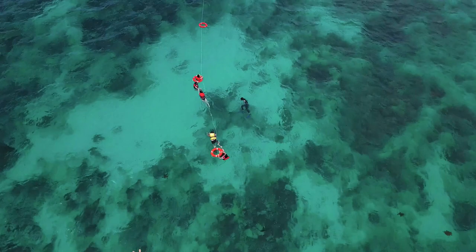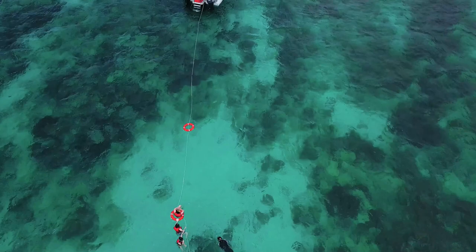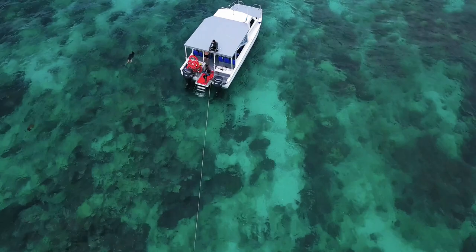For those who prefer water activities, the island offers a range of options. Visitors can enjoy snorkeling, scuba diving, fishing, and kayaking in the crystal-clear waters surrounding the island.